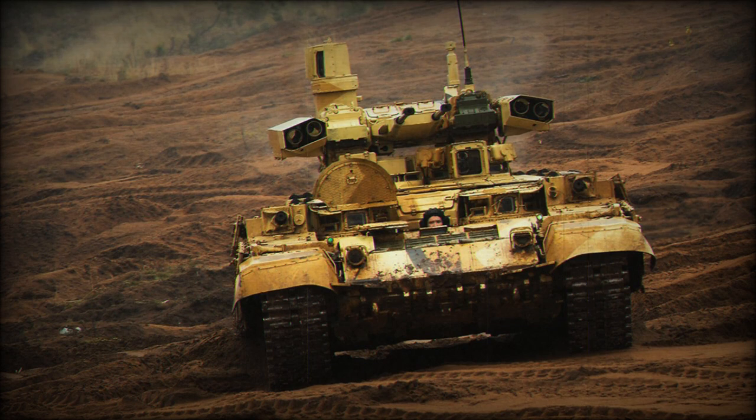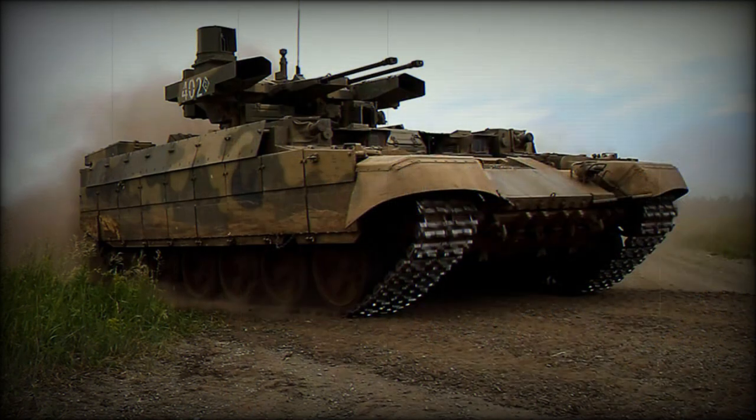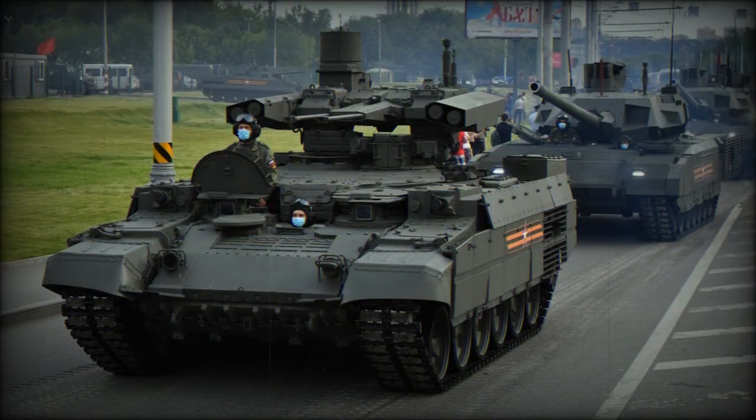The Ataka-T missiles can be fitted with tandem HEAT, HFRAG, or thermobaric warheads. The Ataka-T has a maximum range of 5km, and the vehicle can engage three targets at the same time as each weapon is aimed separately. The BMPT is better suited than tanks for operation in urban areas, as its guns have a high elevation angle and can engage hostile troops located on upper floors and rooftops — something tanks cannot do due to their limited gun elevation. In 2021, the Russian military was testing 30mm programmable ammunition for this armored vehicle.